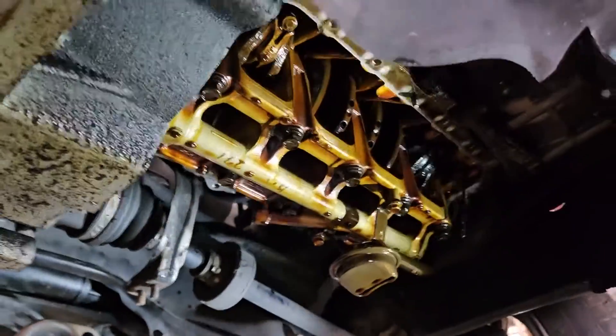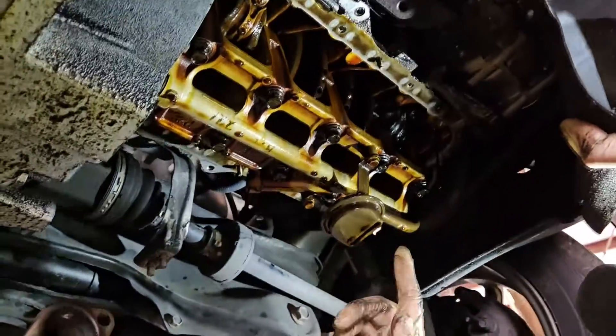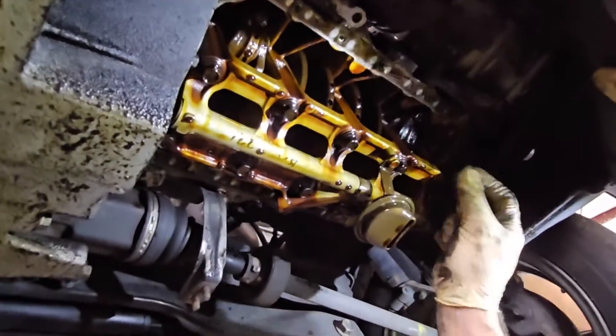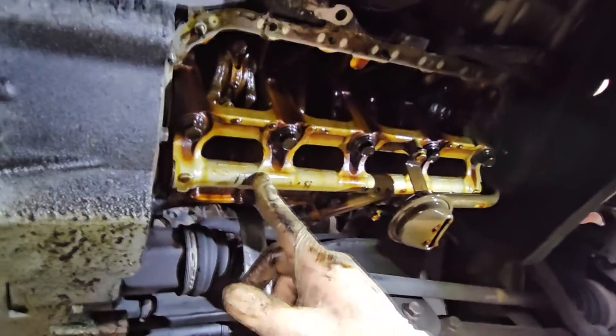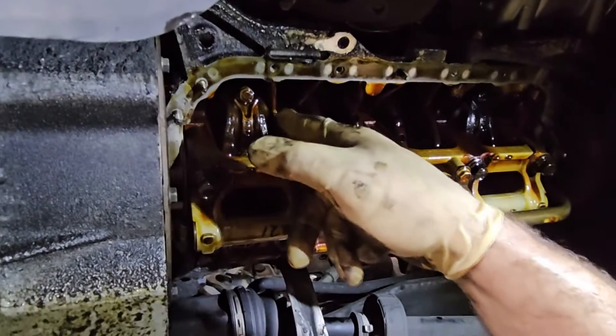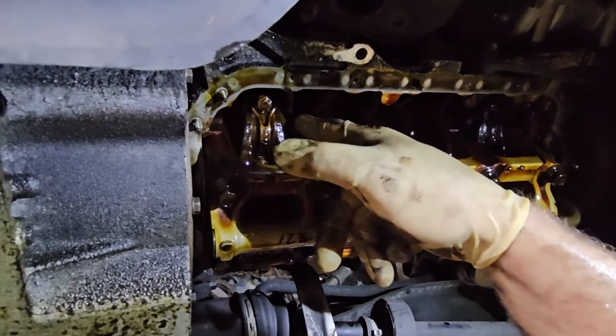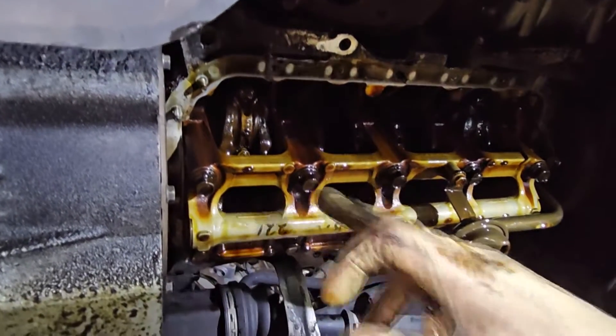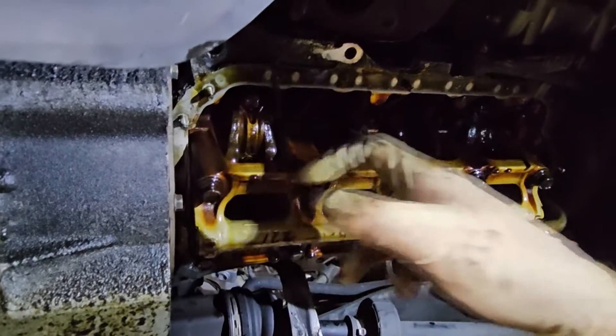Now that we've got the oil pan off, on these motors they have the oil pickup right here, held with four bolts. This is the dipstick, which we'll push out of the way. This is the main girdle — it acts as a holder for the crankshaft. On the bottom side of the girdle is the lower main bearing, and once we remove this piece, we can get to the actual rod bearings themselves.